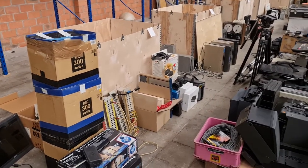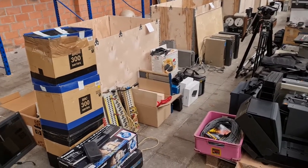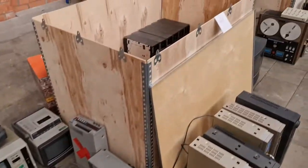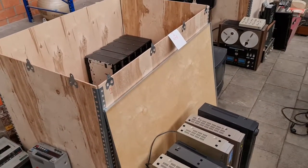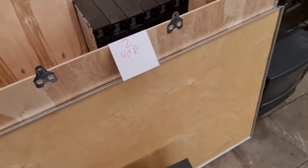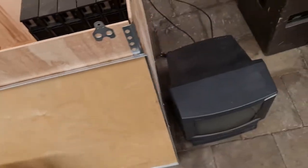We have 10 themes and we can start with number one, which is image. We have some image material here and I'll make a separate video for each box. This box is the VCR — the video cassette recorders — and some additional stuff.